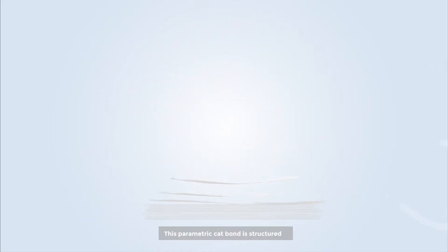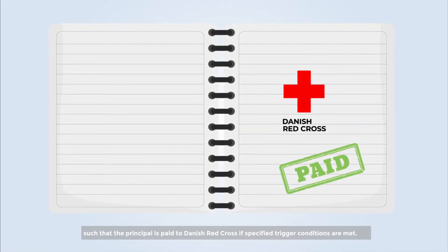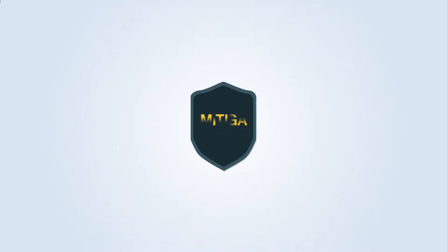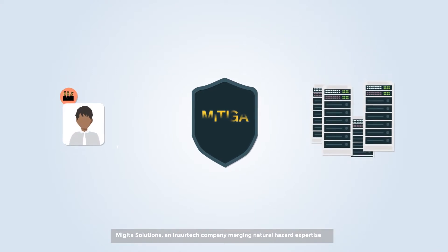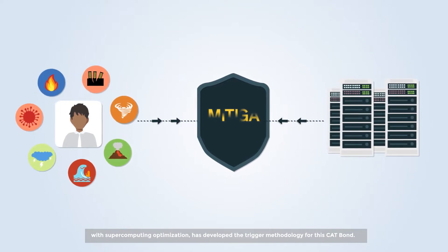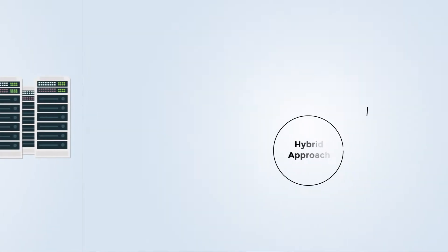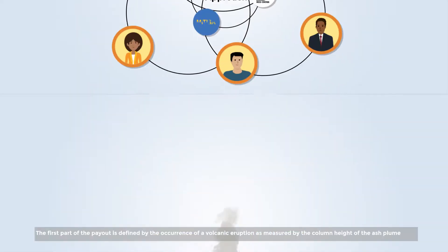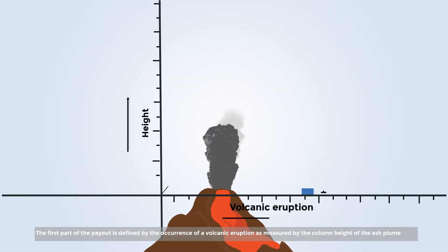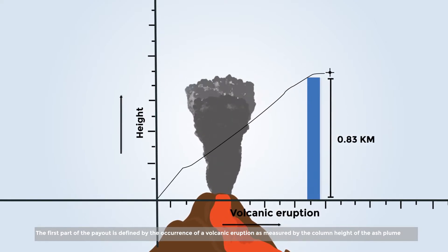This parametric Cat Bond is structured such that the principal is paid to Danish Red Cross if specified trigger conditions are met. Matiga Solutions, an insurtech company merging natural hazard expertise with supercomputing optimization, has developed the trigger methodology for this Cat Bond. The trigger is based on a hybrid approach; the first part of the payout is defined by the occurrence of a volcanic eruption, as measured by the column height of the ash plume.